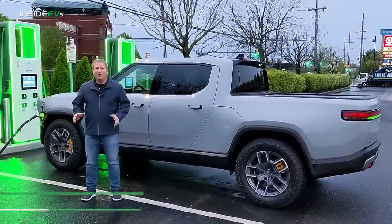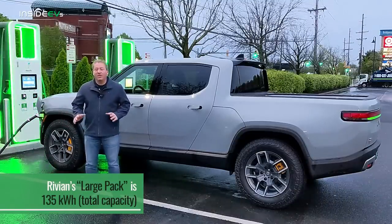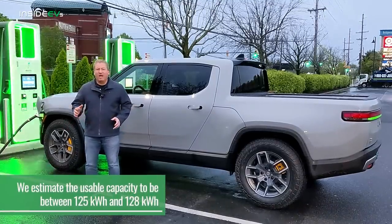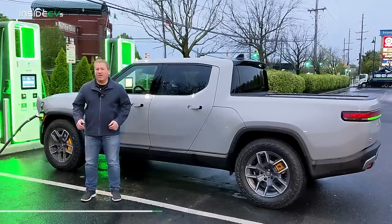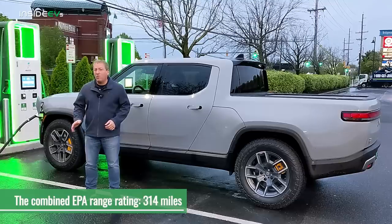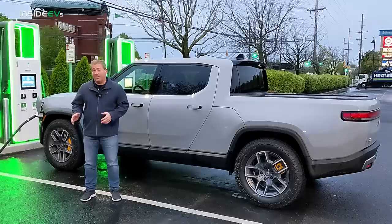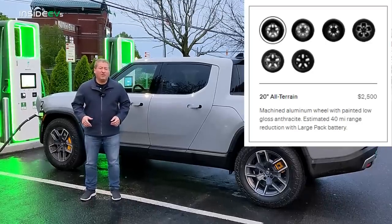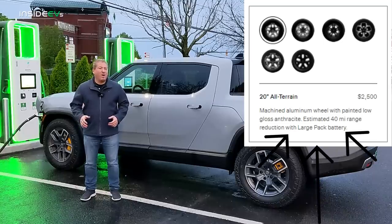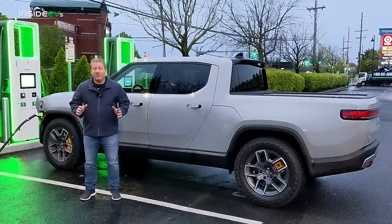This vehicle has what Rivian calls the large battery pack — 135 kilowatt hour total capacity. Rivian never really announced what the usable capacity is, but we believe it to be somewhere between 125 and 128 kilowatt hour. It's EPA range rated at 314 miles per charge, but that's with the 21 inch road wheels. This vehicle has the 20 inch off-road wheels, which don't have a separate EPA rating. However, Rivian tells us on their website that when you add the 20 inch off-road wheels, you should figure on getting about 40 miles less range, bringing us somewhere around 265 to 275 today.